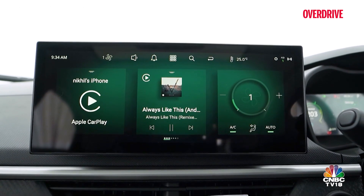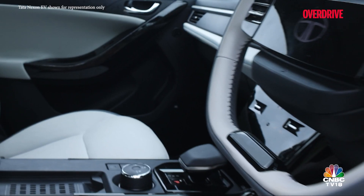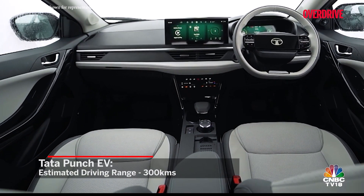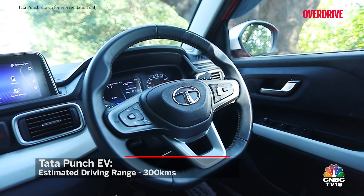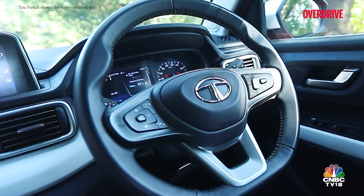The cabin will most likely feature the same 10.25-inch infotainment screen that debuted in the Nexon EV earlier this year, a redesigned rotary dial which functions as a gear selector, an electronic parking brake, and an armrest for the front seat passengers. We're also expecting a redesigned two-spoke steering wheel with the Tata backlit logo, as seen in the latest Nexon EV.